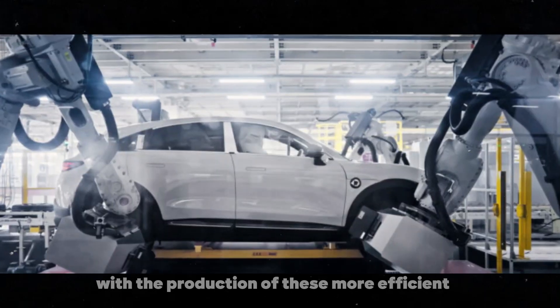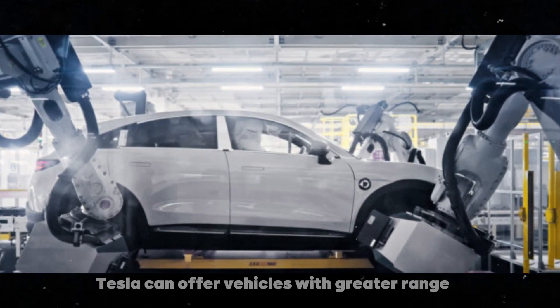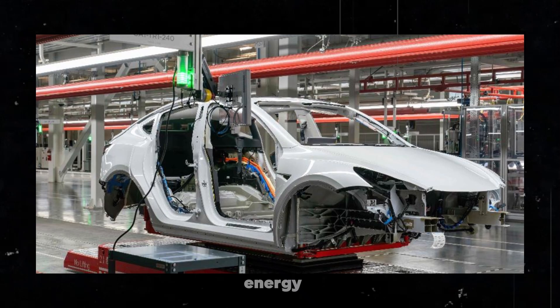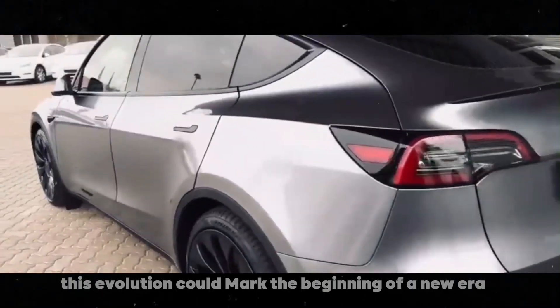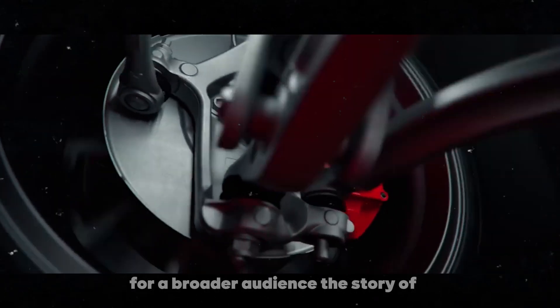With the production of these more efficient and cheaper batteries, Tesla can offer vehicles with greater range and lower prices, aligning with its mission to accelerate the world's transition to sustainable energy. This evolution could mark the beginning of a new era for Tesla and the electric vehicle industry, making electric cars more accessible and practical for a broader audience.